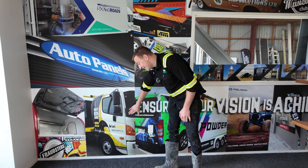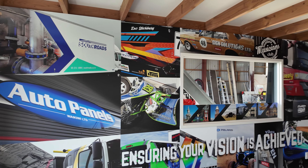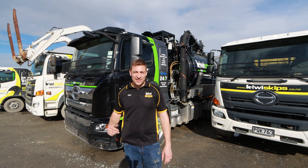We can't leave Sign Solutions without showing you this on the wall — this is a cool masterpiece showcasing their work. I'm pretty stoked that KiwiSkips made the cut. That's our very first ever skip truck right there. So we're back in the yard now — the truck's away getting wrapped and we've actually got a wee HydroVac job to go do.